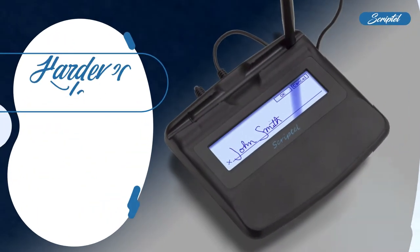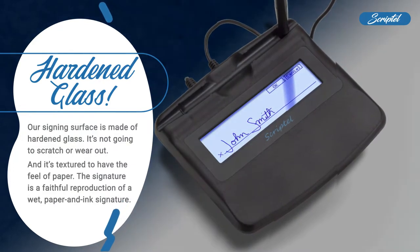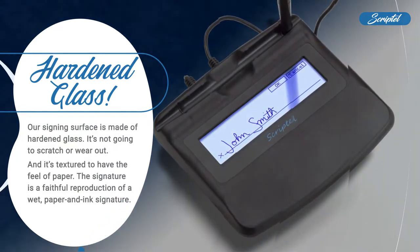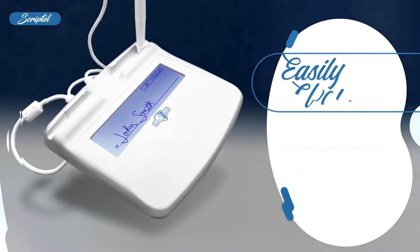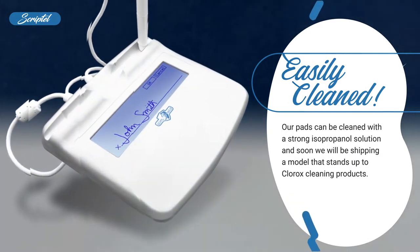Our signing surface is made of hardened glass — it's not going to scratch or wear out, and it's textured to have the feel of paper. The signature is a faithful reproduction of a wet paper and ink signature. Our pads can be cleaned with a strong isopropanol solution, and soon we will be shipping a model that stands up to Clorox cleaning products.